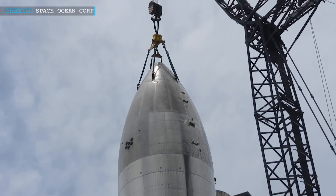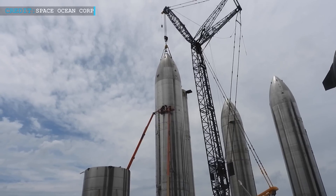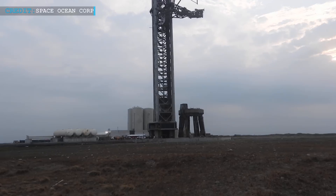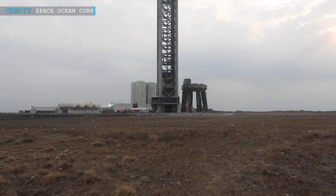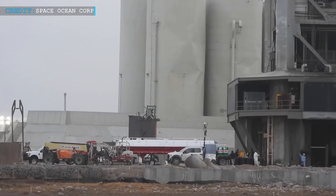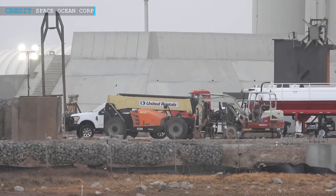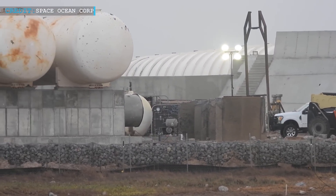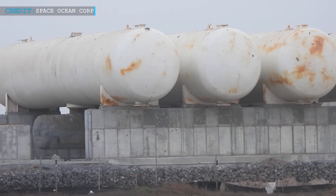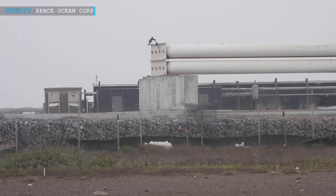Interestingly, the FAA had actually given SpaceX the green light to launch Starship with a five-year license. But now they're facing a lawsuit from environmental groups questioning that decision. These groups are raising concerns about all the dangerous debris from the rocket explosion and the massive crater it left behind. According to Engadget, the first-ever Starship launch on April 20th caused a three-and-a-half-acre fire on State Parkland. So some environmental and wildlife non-profits decided to take the FAA to court, blaming them for not properly considering the potential environmental impact of Starship's launch.